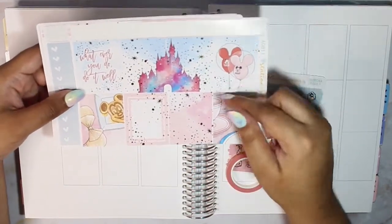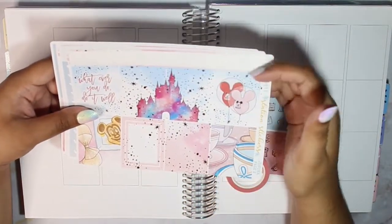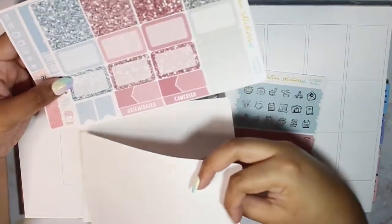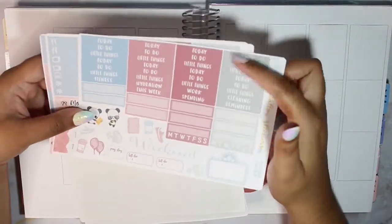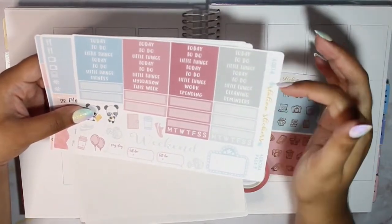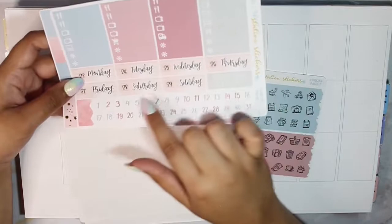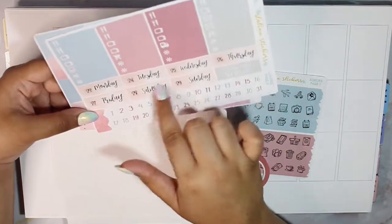Let me go ahead and just flip through it. These are the full boxes, and this did come with a 15-millimeter — I think this was like personal planner-sized — washi tape, but I used this previously. There are ombre heart checklists, glitter headers, half boxes, and all that fun stuff. There's some sidebar stuff, old headers, to-do today, little things type header — we might actually use these.